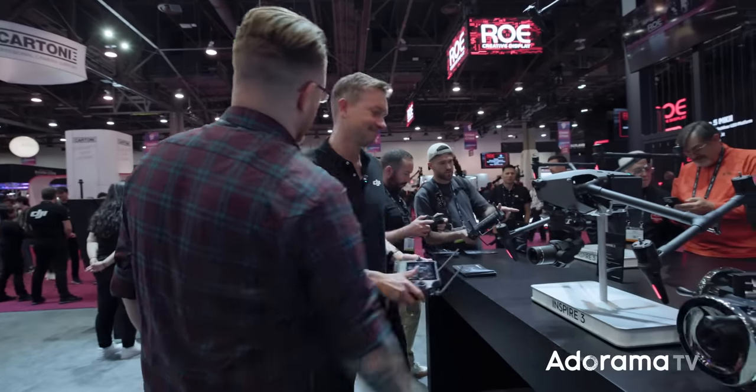I can't thank you enough for this walkthrough — there really is so much to this. If you're looking at the Inspire 3, links are below to check out all the specs. Ferdinand, thank you so much.